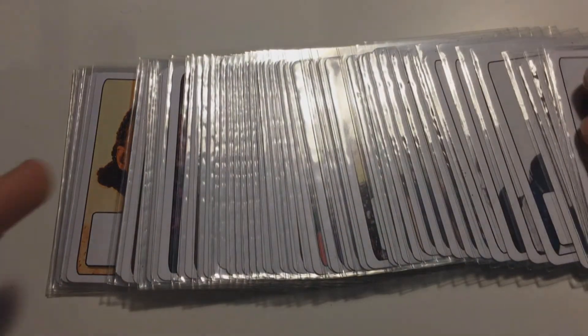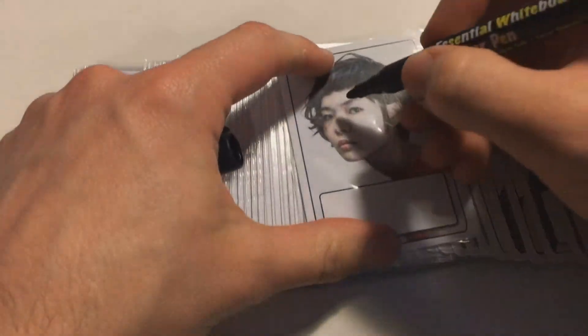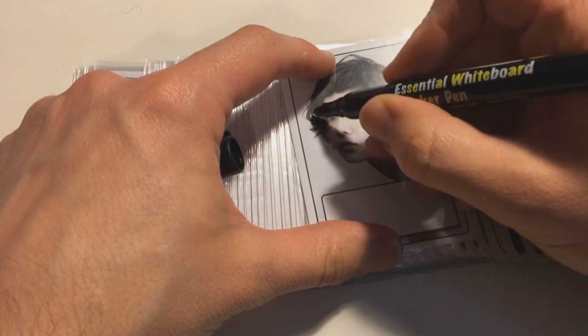Of course, once they're in sleeves, you can do simple things like adding a pair of glasses or facial hair.